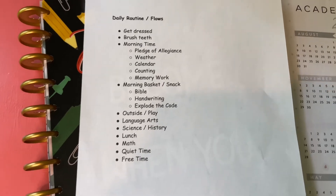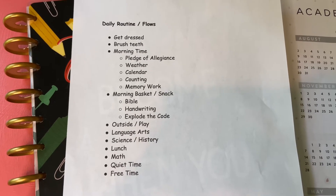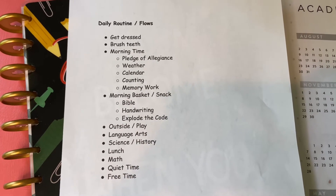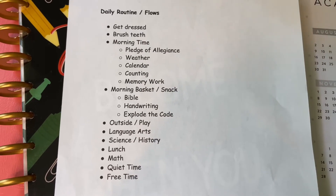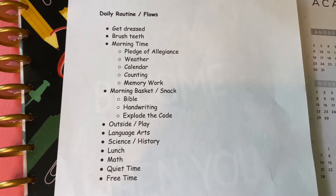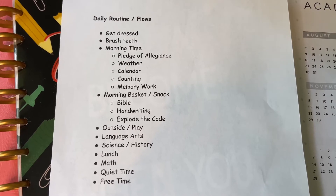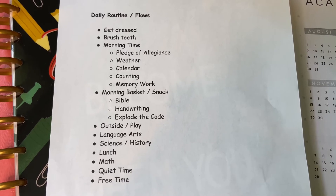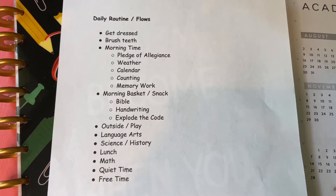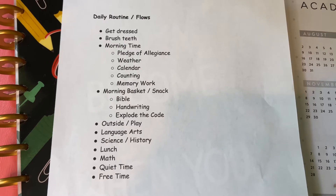So here is our daily routine or our flows. I just have on there the basics for the morning. They'll obviously have breakfast when they first get up and have a little bit of downtime, but then once we start our day they are supposed to get dressed — though we do stay in pajamas on rainy days sometimes — and then brush teeth. Then I have morning time, which can be anything, kind of like circle time in preschool. I have a going-to-be first grader and a going-into-pre-K child, so two children that we homeschool. Our morning time consists of the Pledge of Allegiance, weather, calendar time, counting, and memory work, whether that's a Bible verse or a poem we're working on in language arts.